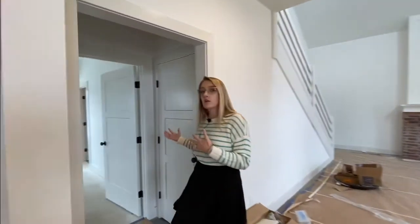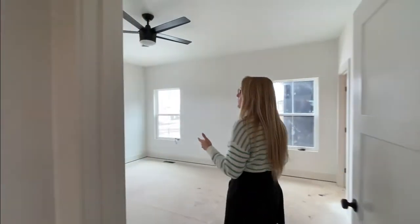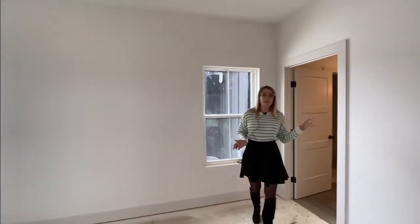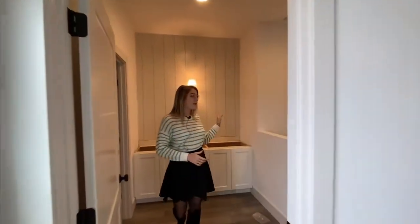We've also got the master bedroom here on the main level. It's really bright in here — we've got windows on two sides of the room, and it opens right into the master bathroom, which has double vanity, shiplap, a walk-in shower, and walk-in closet. It's a beautiful home. Come check it out.